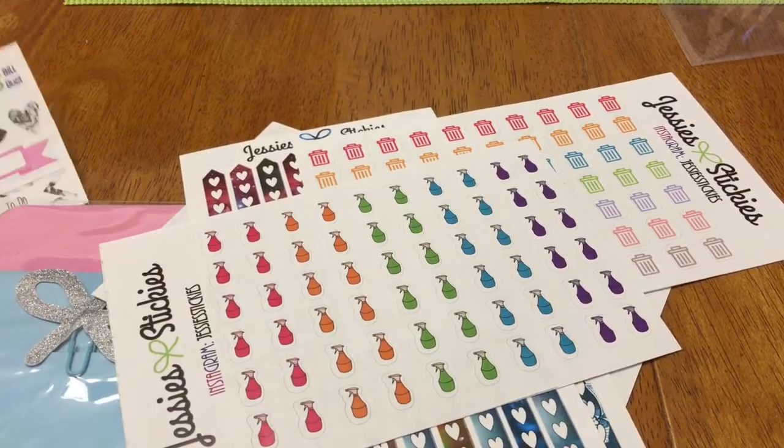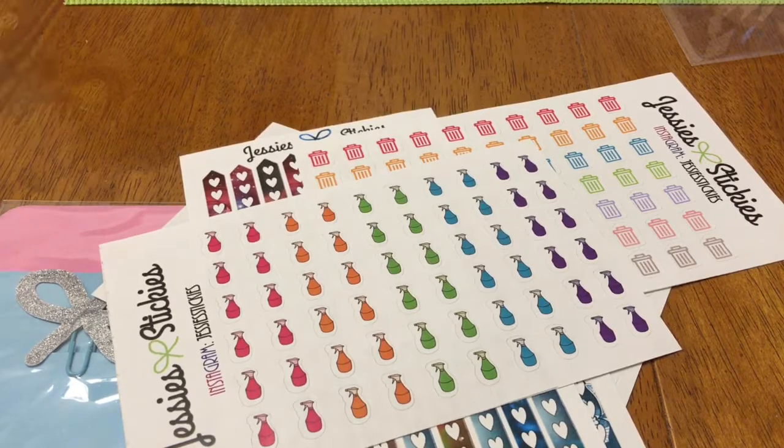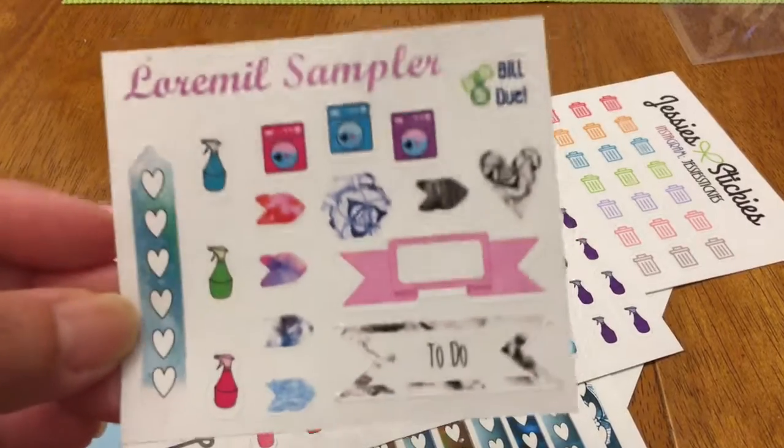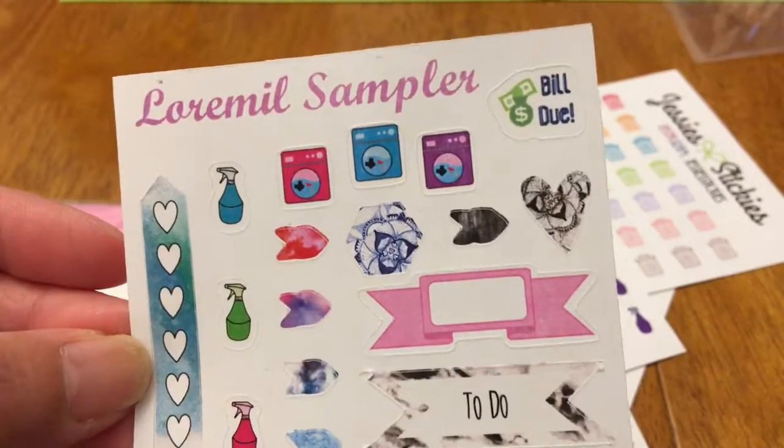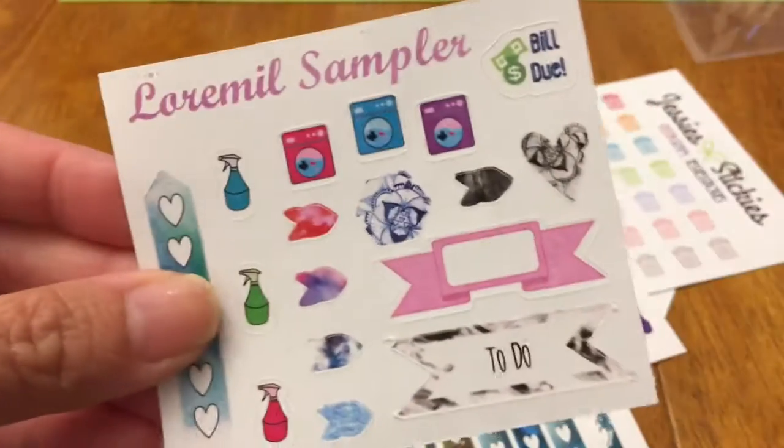Here's my mail from Jessie Stickies — this is my PR kit. If you put a code in you can get a percent off, and if you put another code you will get a freebie sampler. These are my favorite things.